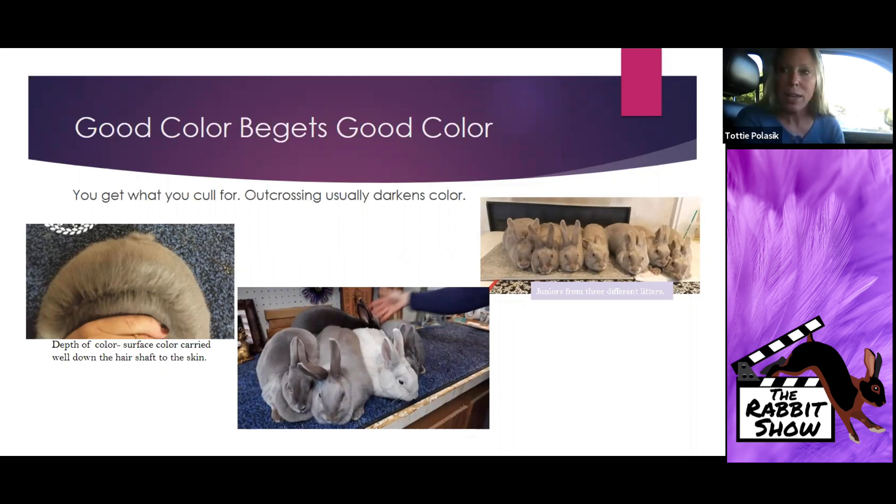Remember that outcrossing usually darkens color. Historically, some roos have popped up in Lilac litters; people have sometimes brought in Florida Whites, New Zealands, and Rex. Usually the first couple of generations your fur structure and return is incorrect — it takes two or three generations to get back to a one-inch rollback — and you'll notice that your first generation tends to be darker. This coat feature tends to darken if we don't vigilantly guard against it and maintain that beautiful medium dove pink-gray with that dove pink tint.